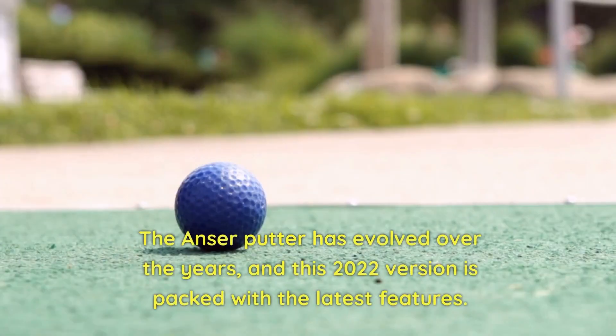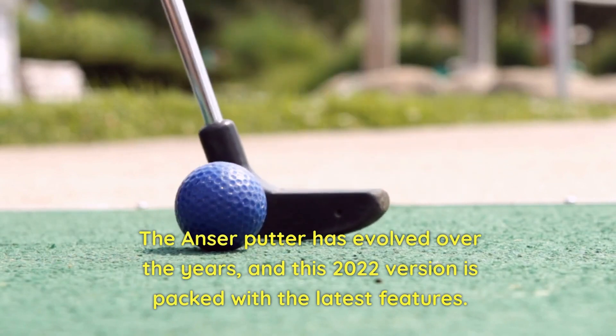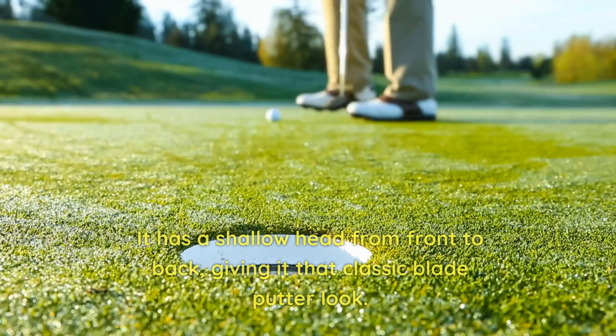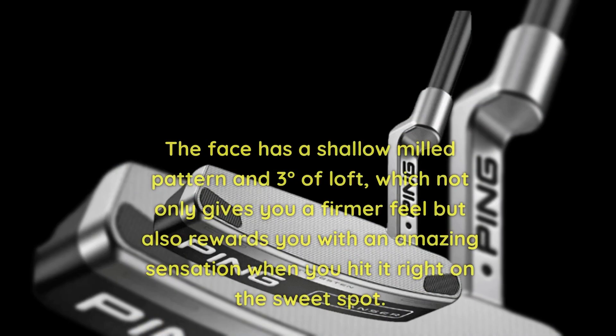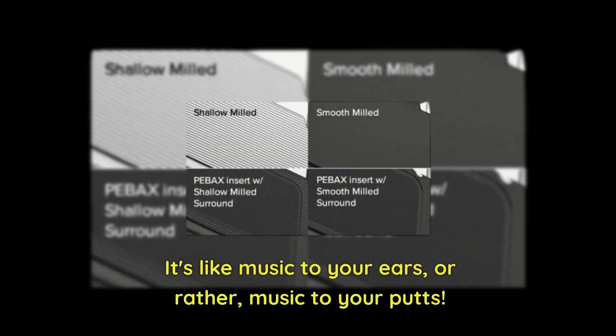The Anser Putter has evolved over the years, and this 2022 version is packed with the latest features. It has a shallow head from front to back, giving it that classic blade putter look. The face has a shallow milled pattern and three degrees of loft, which not only gives you a firmer feel, but also rewards you with an amazing sensation when you hit it right on the sweet spot — it's like music to your putts.